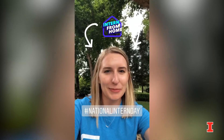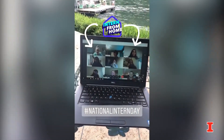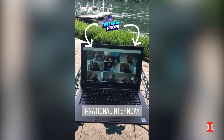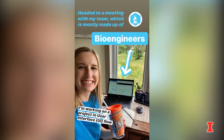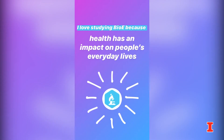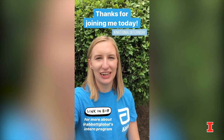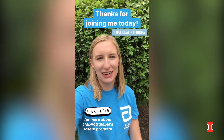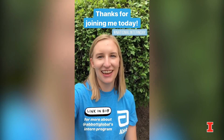Interning looks quite a bit different virtually, so it's valuable to have a network of peers to connect with. Thanks for joining me in my day as an Abbott Systems Engineering intern. I hope you got some new perspective on what my summer internship experience has been like. Looking forward to seeing you on campus, and have a great day!